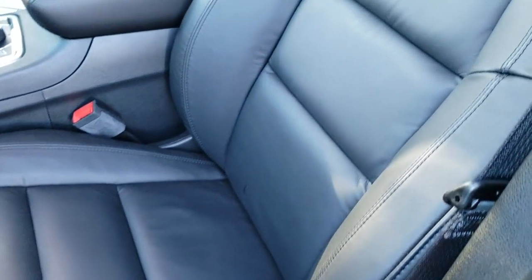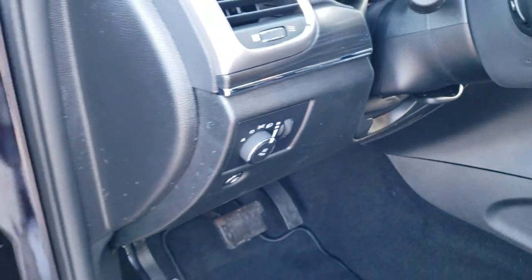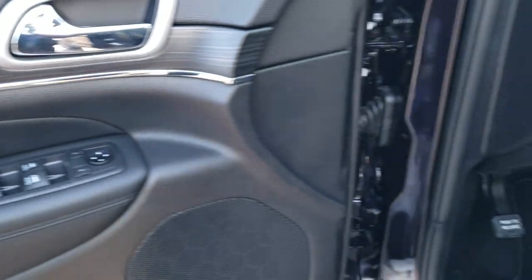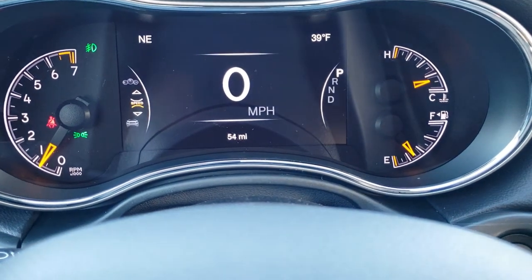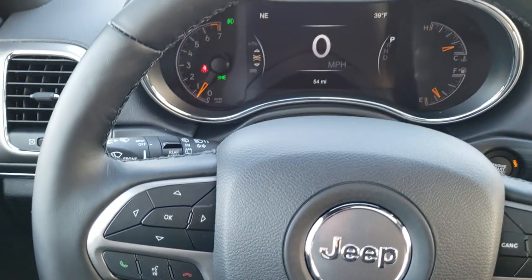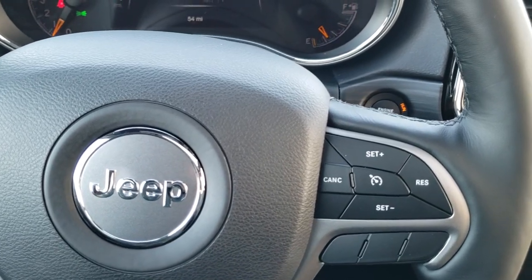Inside, the Limited package gives you black leather seats standard. Both front seats are heated and power, with driver's side lumbar. You also get factory floor mats throughout and auto headlamps. Power windows, power locks, power mirrors, and memory driver's seat. There's nice dark wood grain trim on the doors and dash, a seven-inch LCD display with digital speedometer, outside temp, and compass display. The heated leather-wrapped steering wheel has cruise controls on the right and Bluetooth and information center controls on the left, with audio controls on the back of the wheel.